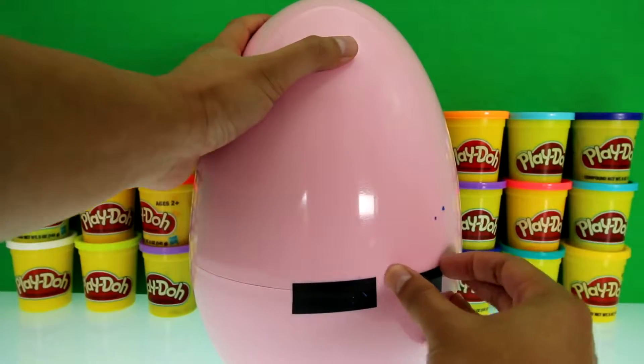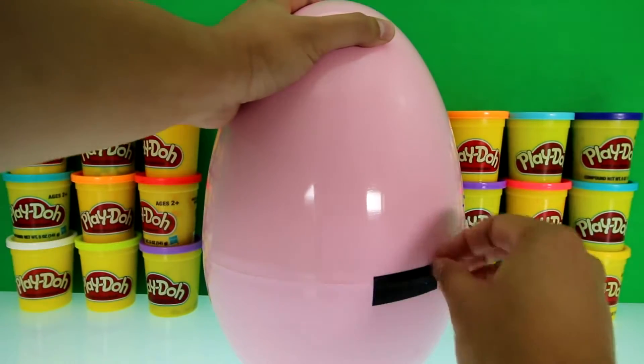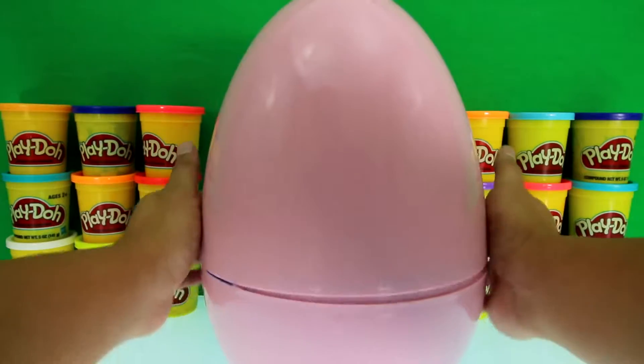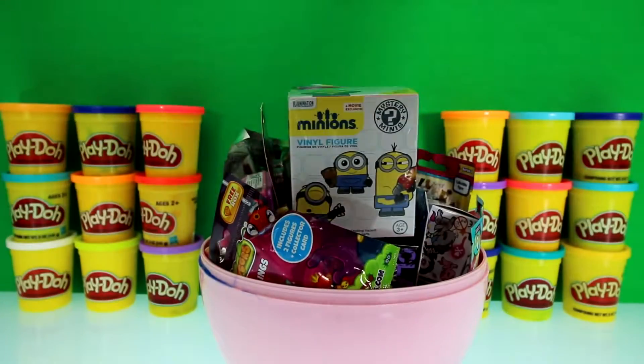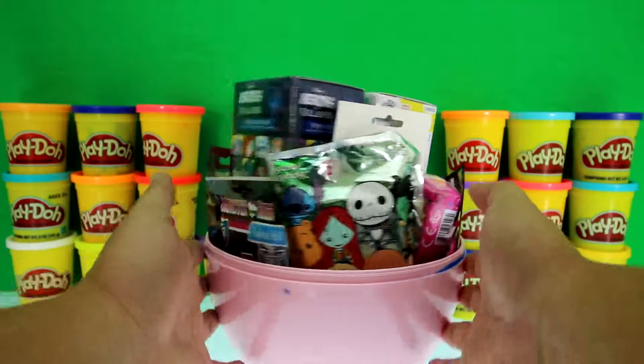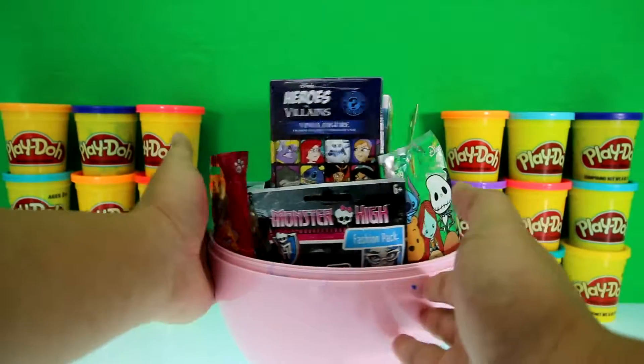Let's get rid of this tape. Now let's check out the surprises inside. Look at all these surprises — Disney keyrings, Monster High toys!